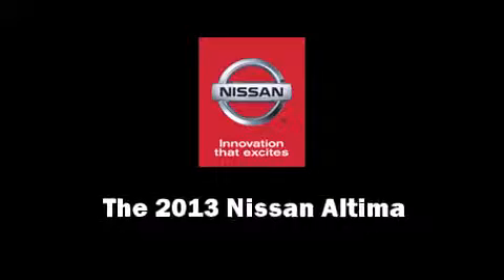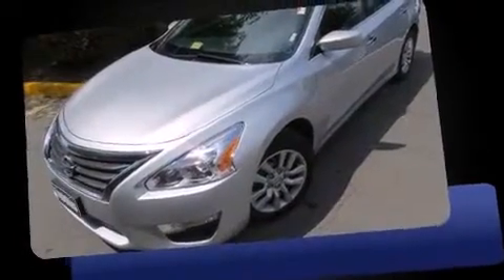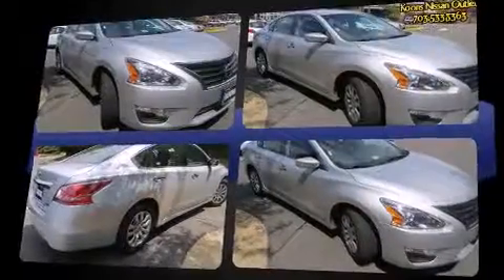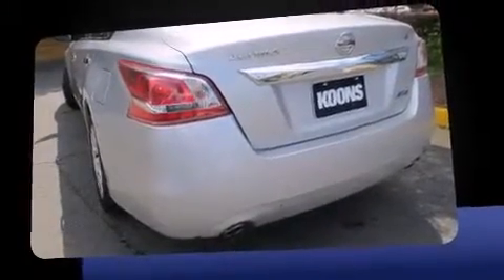The 2013 Nissan Altima. This four-door, five-passenger sedan has not yet reached the 20,000-mile mark. Smooth gear shifts are achieved thanks to the 2.5-liter four-cylinder engine. And for added security, dynamic stability control supplements the drivetrain.